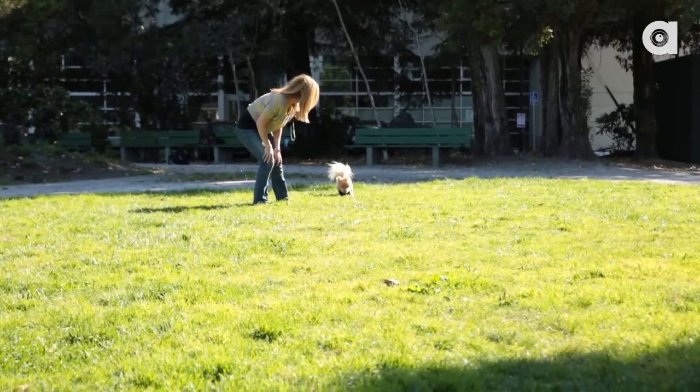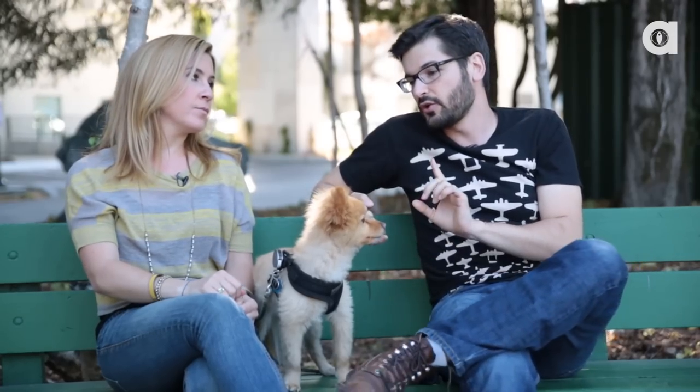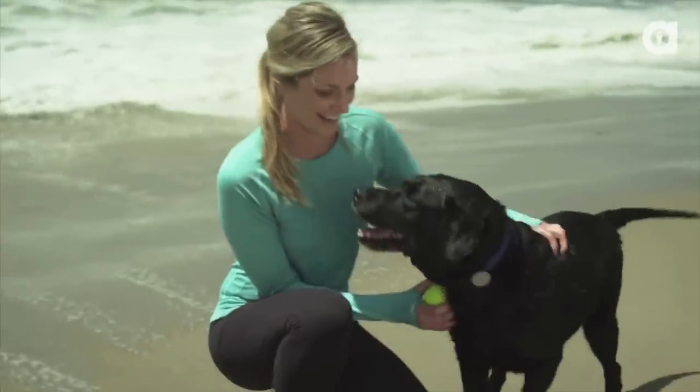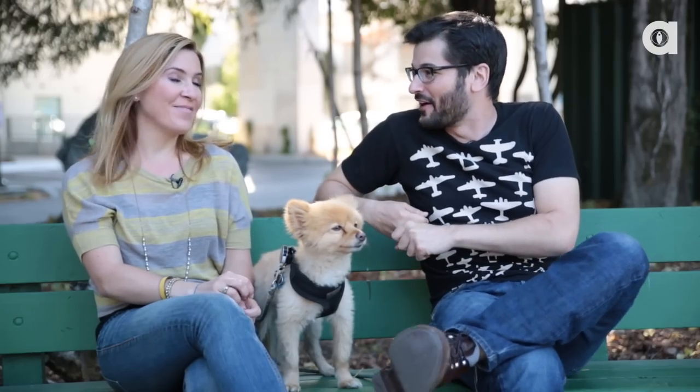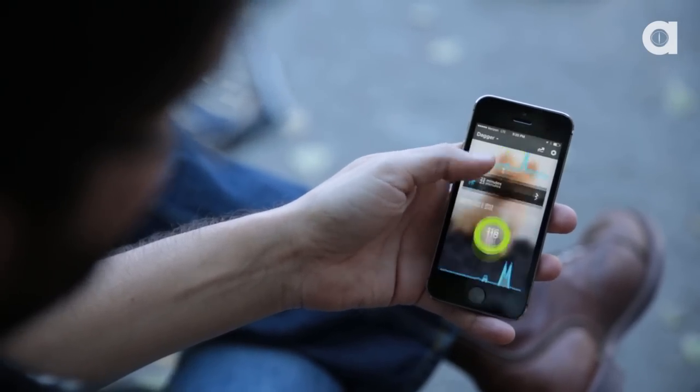As far as cons, we had a couple beta hiccups. Assuming the product is out of beta and all the rough edges are smoothed out, I would recommend this to anybody who has a dog with a health issue or specific exercise needs. I'd also recommend it to anybody who wants to track their own fitness without getting too obsessive about it. And if you have a dog walker, put your dog in a kennel, or travel a lot, it's nice to make sure people are actually keeping up with what they promise you.